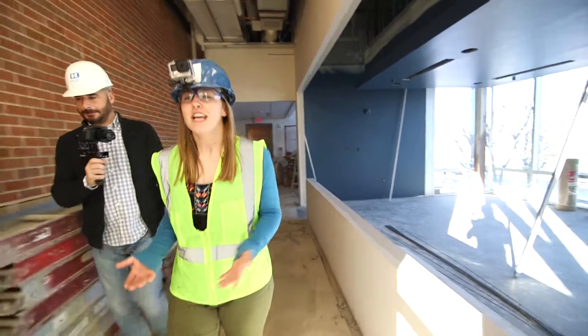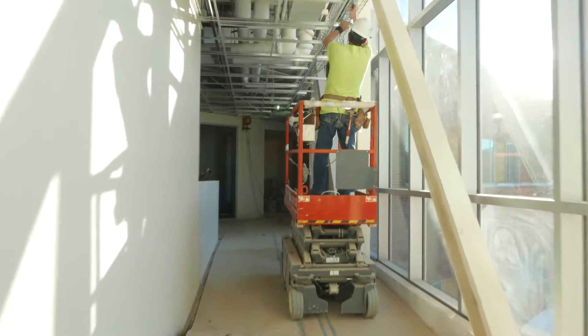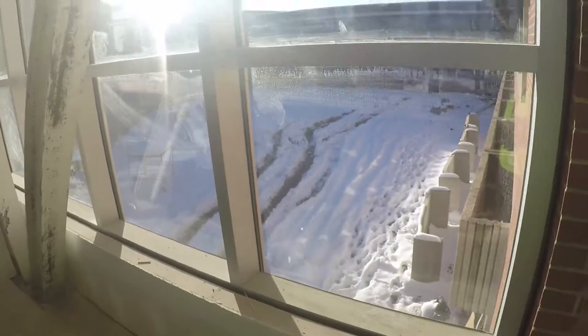One of my favorite parts is what we're now calling the Link — the skywalk that connects the existing structure to the new structure. It has a beautiful view out into the courtyard.